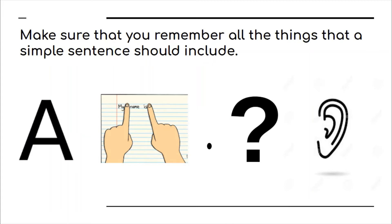Make sure that you remember all the things that a simple sentence should include: a capital letter at the beginning of the sentence, finger spaces in between your words, a full stop at the end of the sentence, reading it back to make sure that it makes sense, and listening for those beginning, middle, and end sounds in the tricky words.